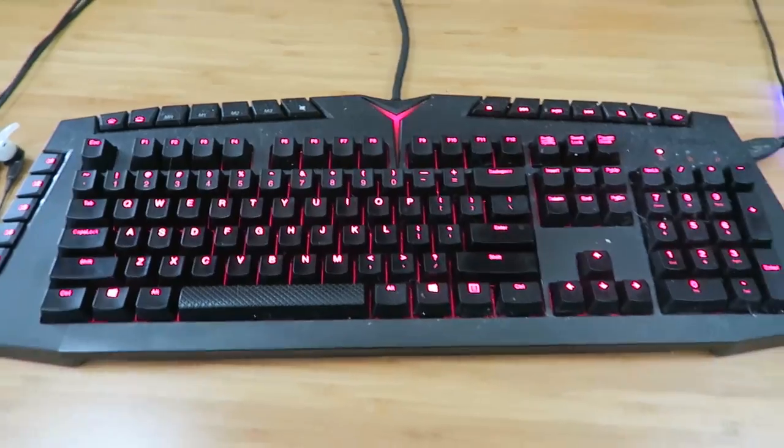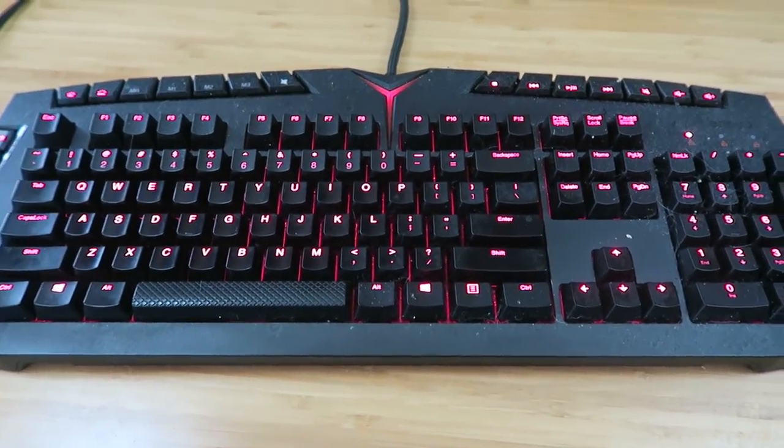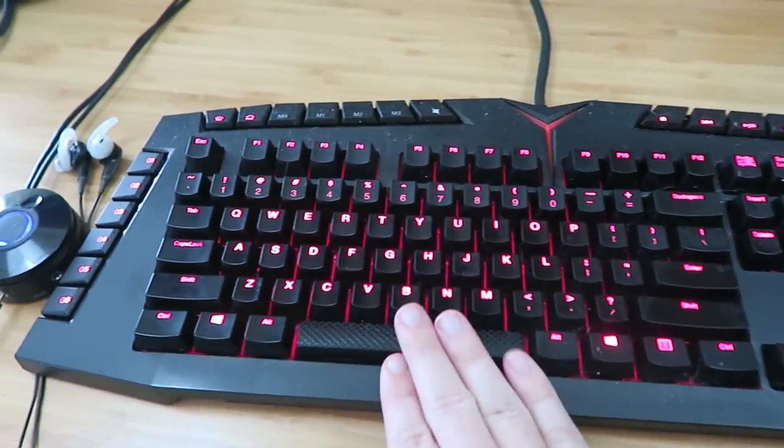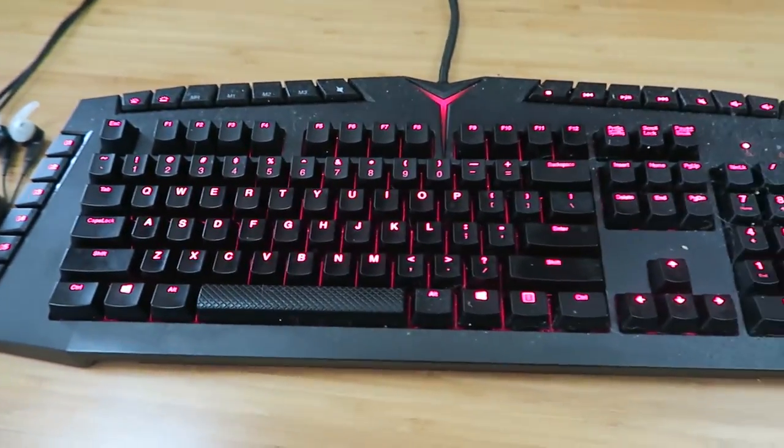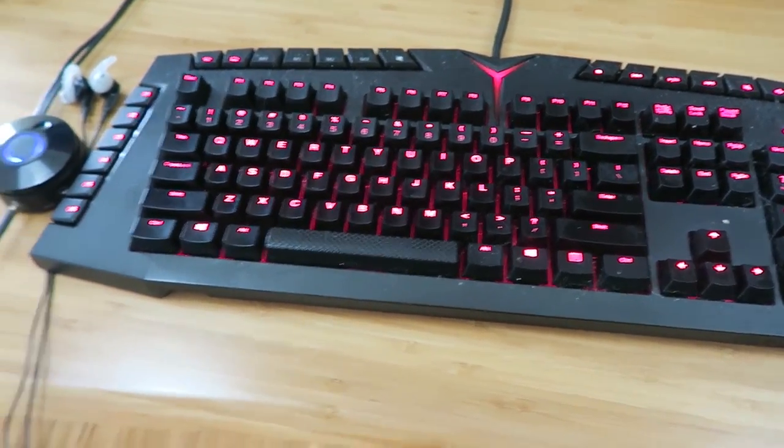Let's start with our keyboard. I got the Lenovo keyboard — a little mechanical keyboard. It's awesome, it's not too loud. Decent sound, like not too much, not too crazy.